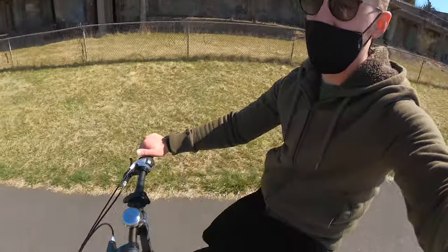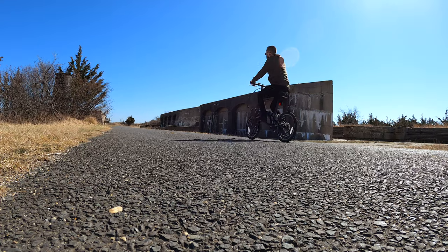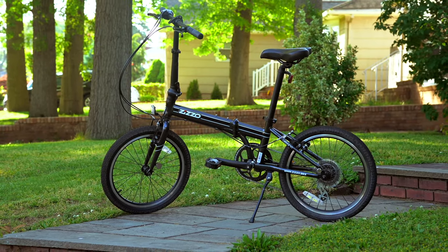So if you're looking for an awesome foldable bike, this is it right here. This is the Zizzo Urbano folding bike and you may recall that I made a video on it last year.